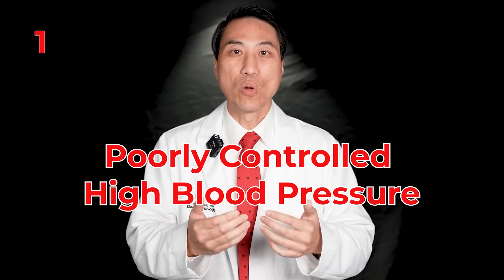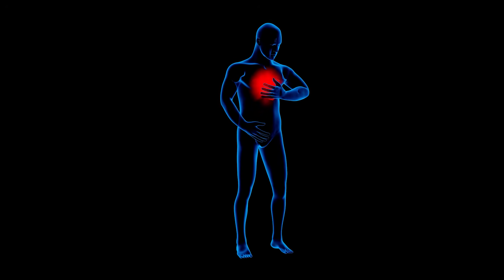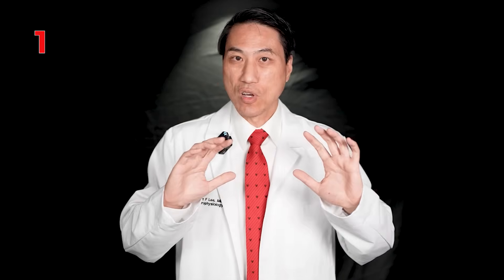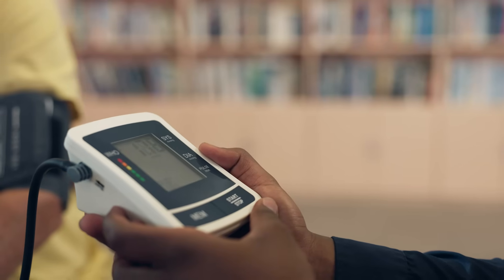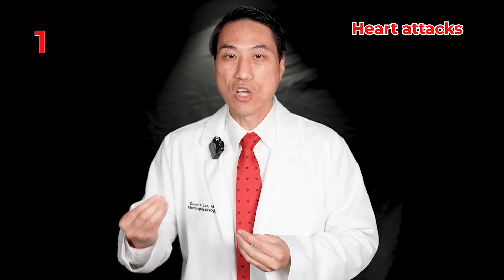Number one: poorly controlled high blood pressure. This is very common. Even though people may feel fine, it is causing stretch of the heart walls, and as you stretch the heart walls over time, you form more AFib cells. It will grow and wake up more. Plus it causes blockages in heart arteries causing heart attacks, blockages in brain vessels causing strokes, and kidney damage. Controlling high blood pressure will definitely help slow down the progression of your atrial fibrillation.